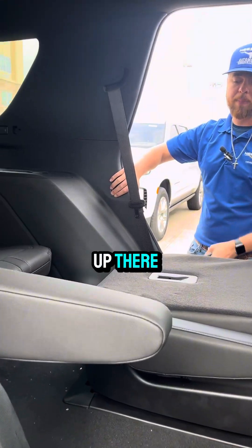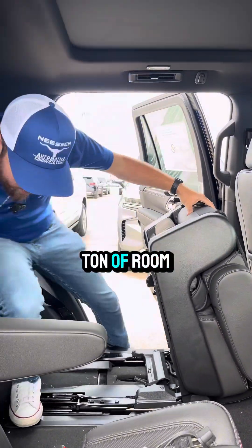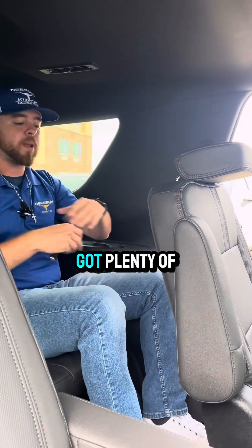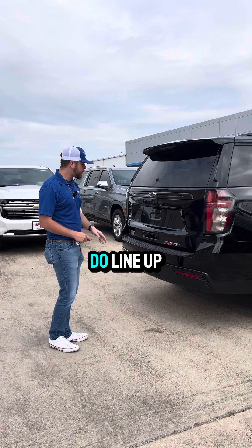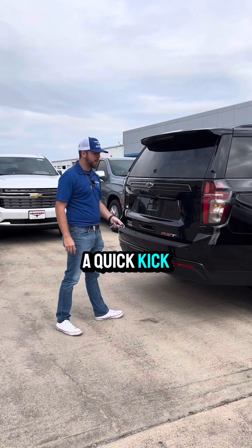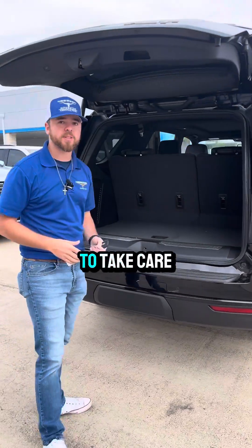When you press the button, it goes up. Press it again and it pops all the way up — real quick and easy. Ton of room back here. I'm a pretty tall guy and I've got plenty of leg room. This vehicle also has the power liftgate with hands-free. All you do is line up your leg here — as long as you have the key on you, do a quick kick and it's going to open up the vehicle for you. Easy as that, even if you have something in your hands.